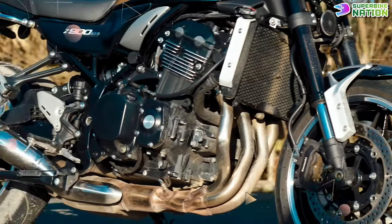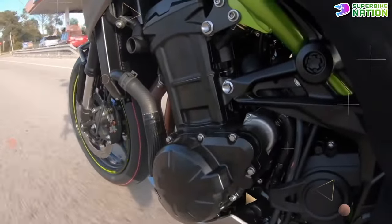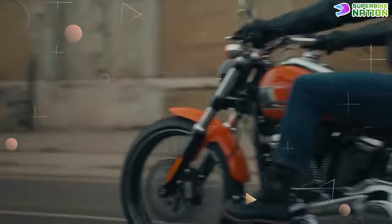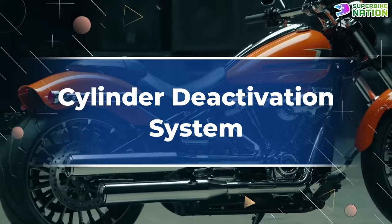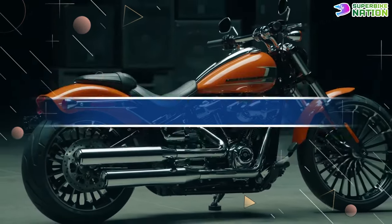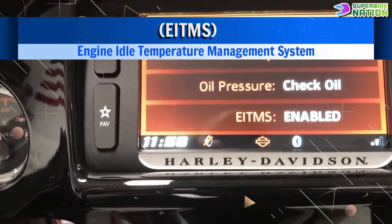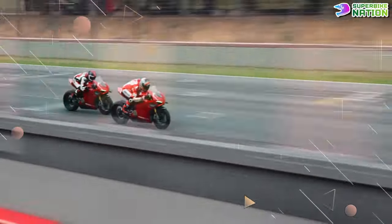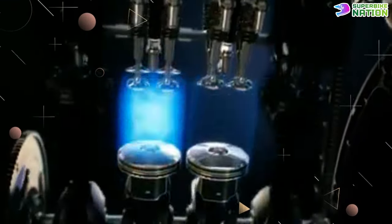V-configuration engines suffer from one problem: heat management. The rear bank of the engine gets the warm waft of the front bank without any significant direct airflow, which is not only bad for the engine but also for riders — it cooks your thighs in traffic. To solve this, manufacturers have started using cylinder deactivation in their big bore V-format engines. Harley-Davidson introduced its engine idle temperature management system in 2008, followed by Indian in 2018. But Ducati seems to have nailed this tech, using it on its V4 engines, effectively switching off the rear cylinders so the heat is managed.